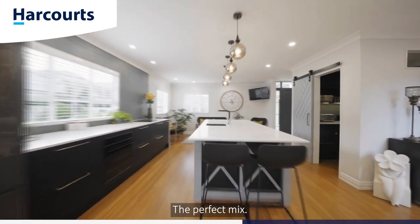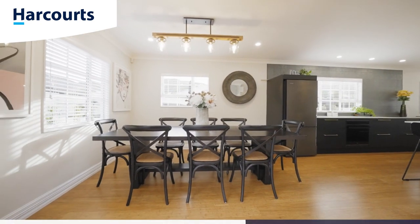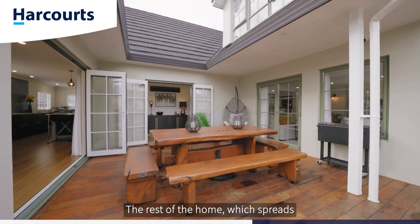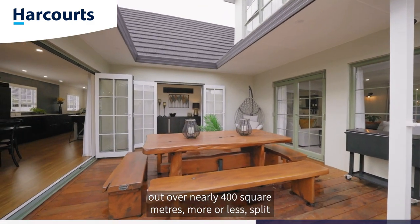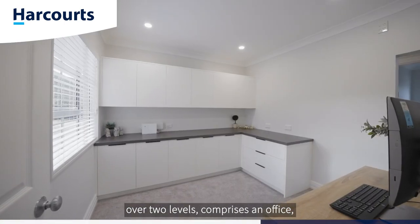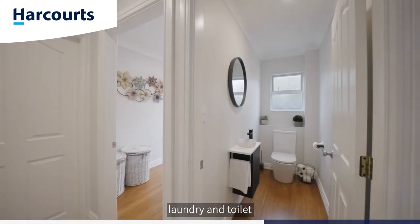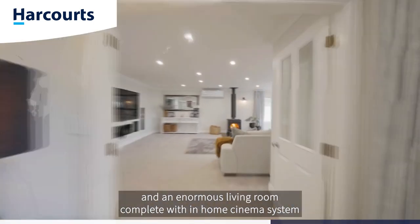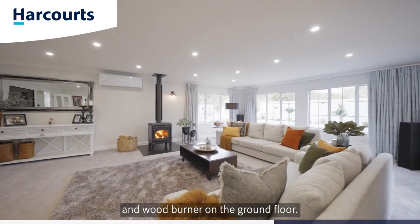This has been designed for entertaining and functionality — the perfect mix. The rest of the home spreads out over nearly 400 square meters, split over two levels, comprising an office, laundry, toilet, and an enormous living room complete with an in-home cinema system and wood burner on the ground floor.